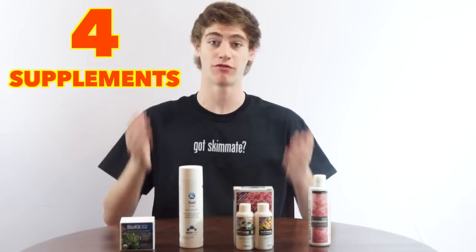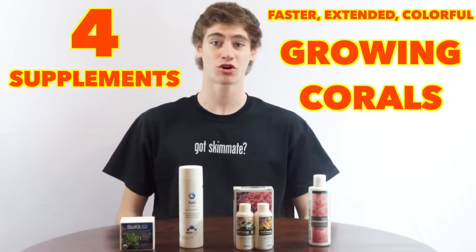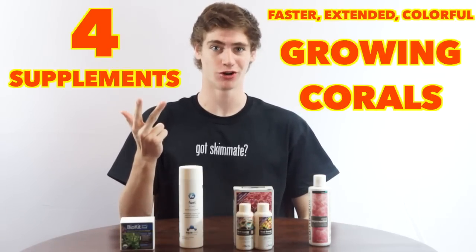I'm George and in this Coral Fish video I'm going to be talking about 4 supplement products on the market that you can use to make your coral grow faster, increase polyp extension and coloration.